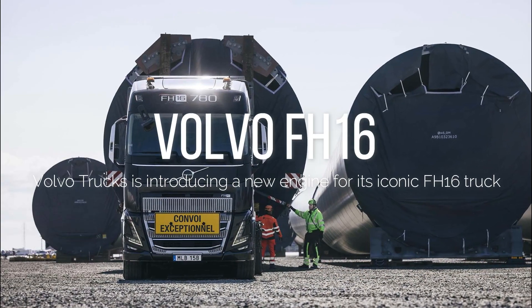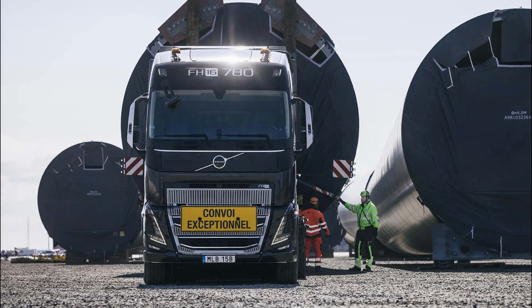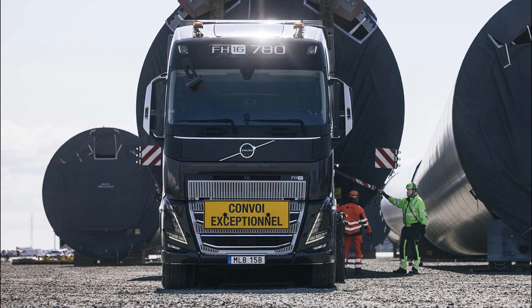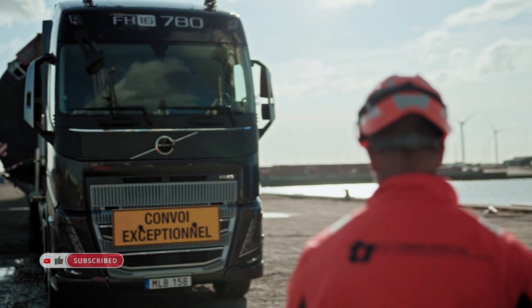In revolutionizing its iconic FH16 truck, Volvo Trucks unveils an innovative powerhouse. Boasting a robust 17-liter engine, this marvel exhibits prowess with a staggering 780 HP and 3,800 Nm, effortlessly conquering the most challenging transport tasks.